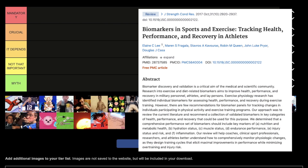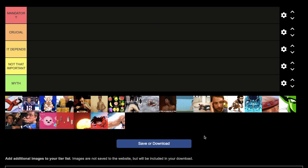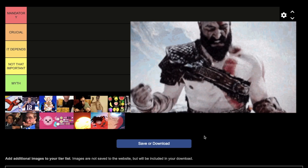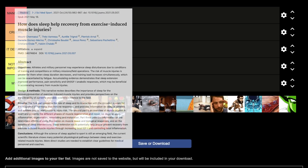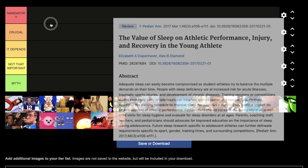Hey guys, Megan here. 20 proven ways to reduce muscle soreness and recover faster from workouts, based on science and over 20 years of experience. Let's go. Sleeping at least 8 to 10 hours a day — that's obviously mandatory.